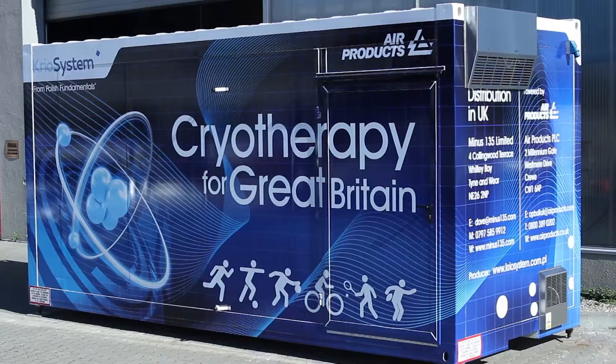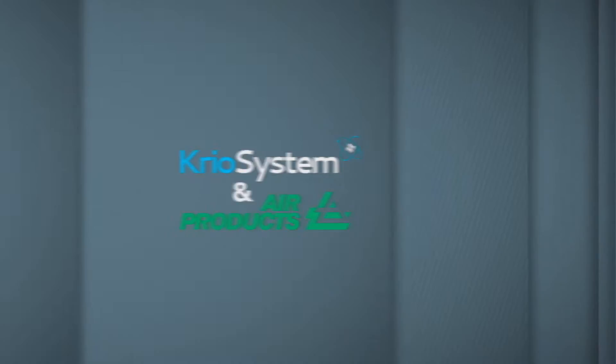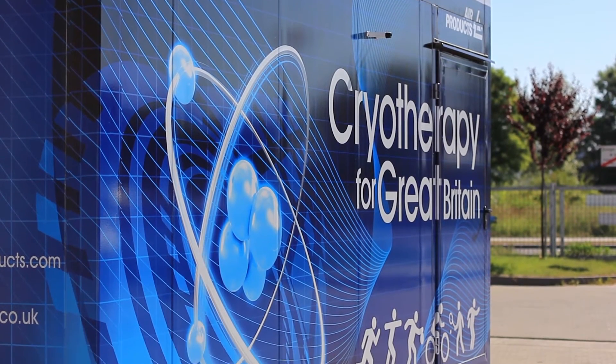The mobile cryo chamber combines the therapeutic know-how of Cryo System and the low temperature and safety experience of Air Products.